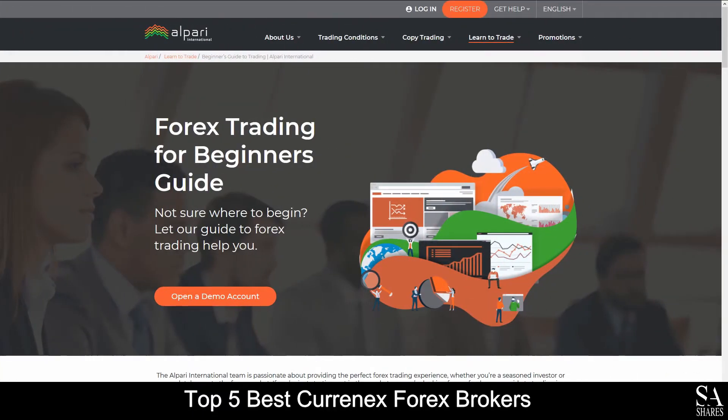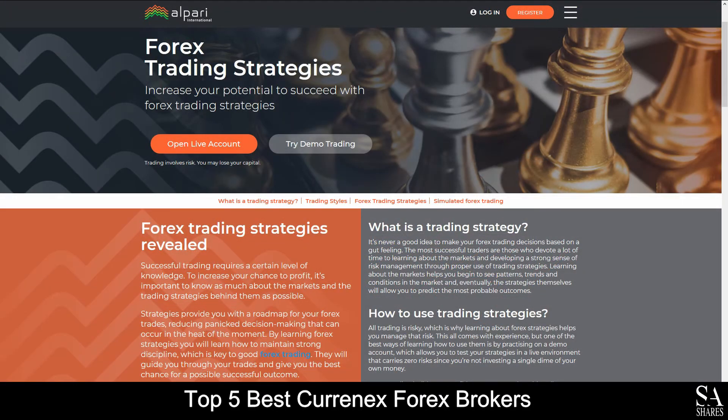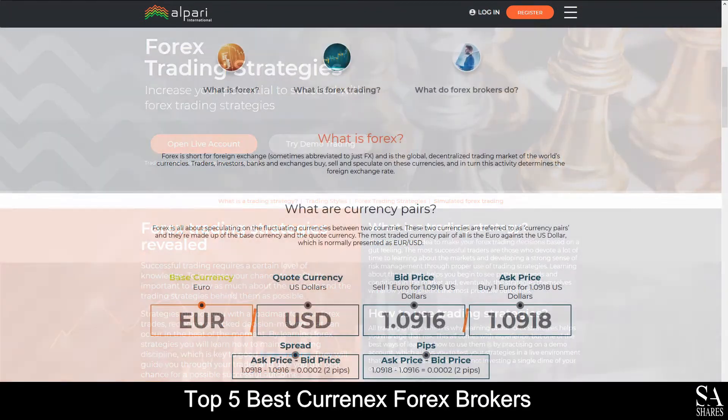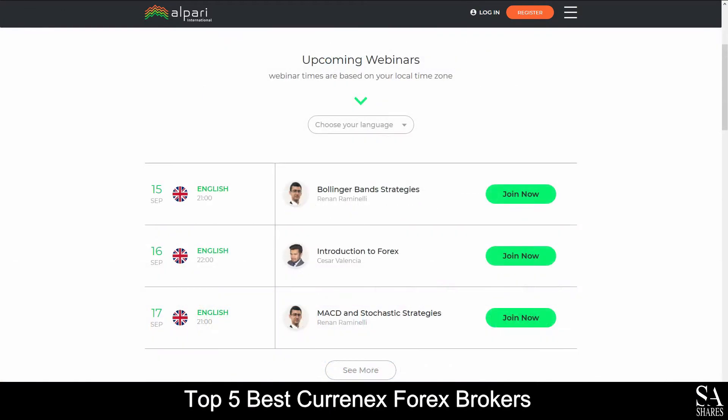Alpari also provides their very own beginner's guide panel, which takes you through all the fundamentals of forex trading and strategies, as well as a variety of webinars that you can sign up to if you are looking for any additional education.